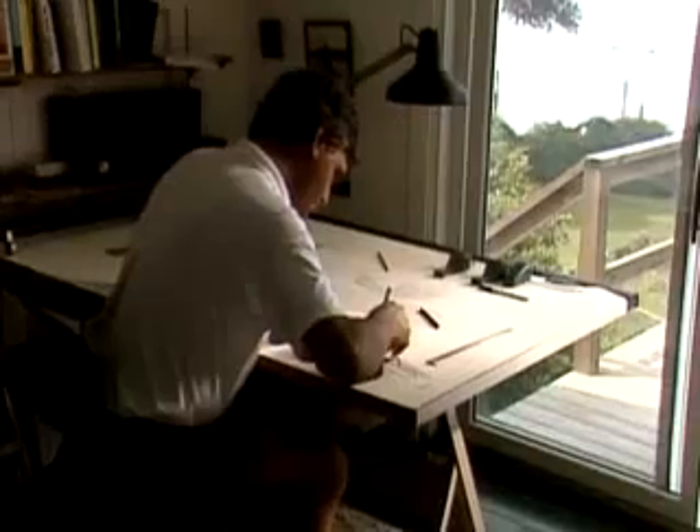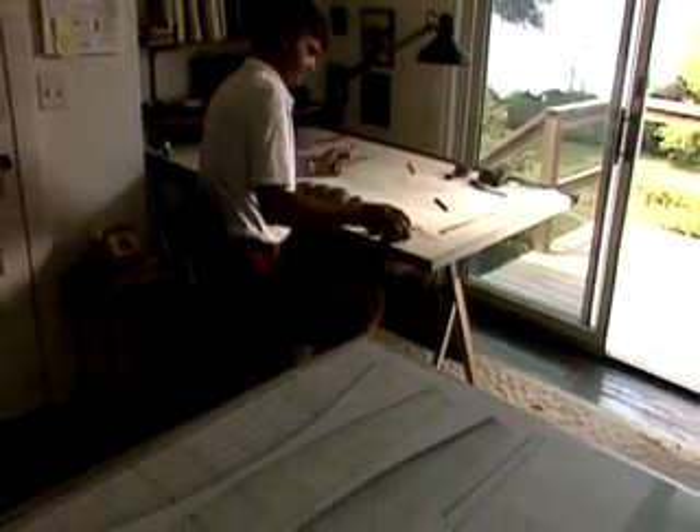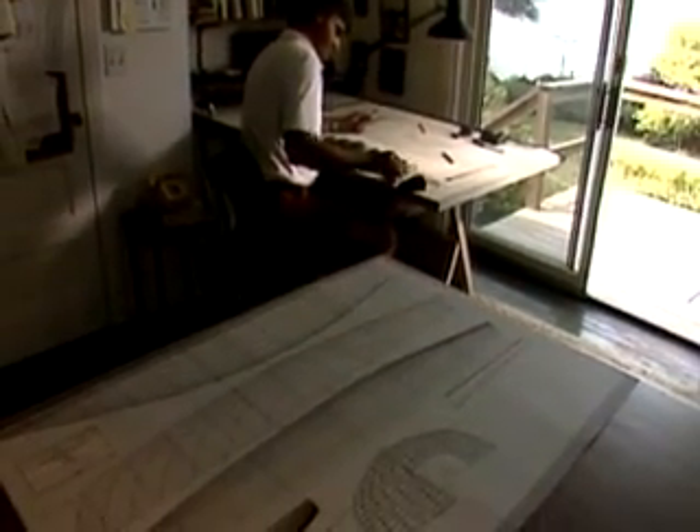I'll start with a preliminary design and say, well, I think maybe I need this much sail area, I think I may need this much weight in the keel, etc. And then I'll plug that into my velocity prediction program, and I can come up fairly quickly with the parameters of this boat that I'm going to design that's going to be 45 feet long.